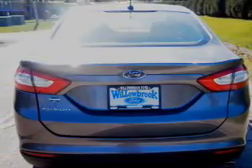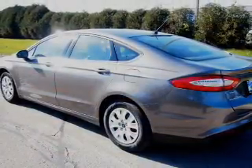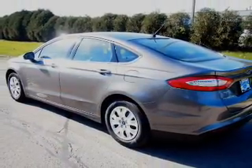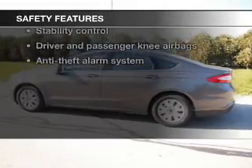Keyless entry, power door locks, power windows, cruise control, Bluetooth wireless, an AM-FM stereo with a CD player, power mirrors, and for your peace of mind, the following safety equipment is included.